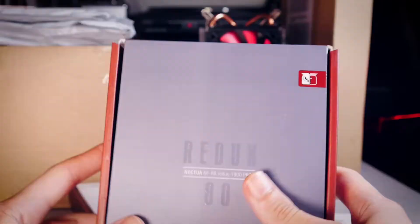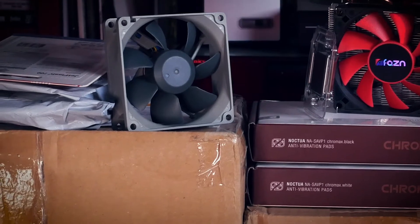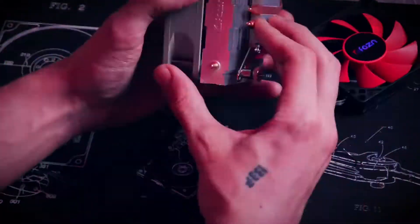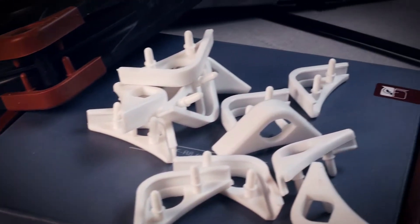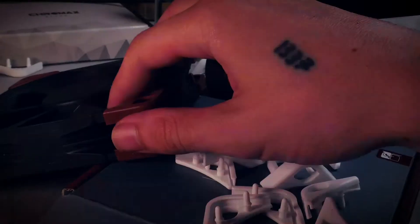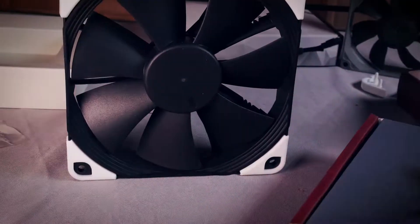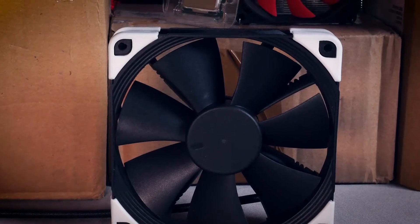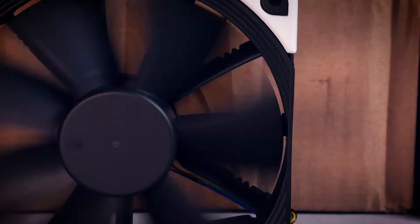One can never have enough fans, so here are some more Noctua products. This time it's not an industrial fan but the Redux version in 80 millimeters. This fan might have something to do with what we looked at before, but more on that another time. The other things from Noctua are for vanity — personally that's their Chromax anti-vibration pads, which let you do some beautiful things. This is the industrial PPC fan you may remember from the Z9 Mini video.